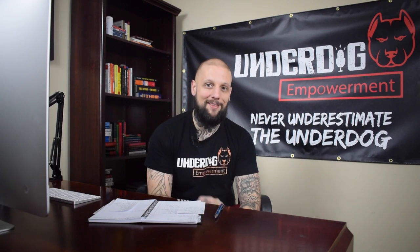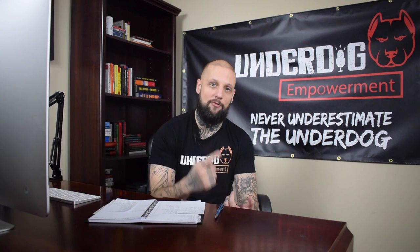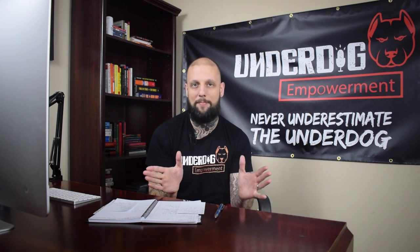Zachary Babcock here. Welcome back to the channel. If it's your first time here, nice to meet you. My name is Zachary Babcock. I'm a top 200 rated podcaster. I interview celebrities, professional athletes, and industry leaders in my space.